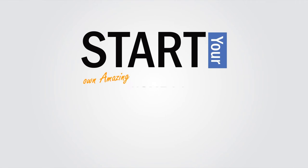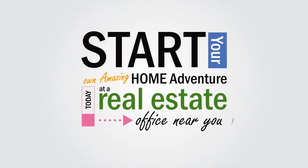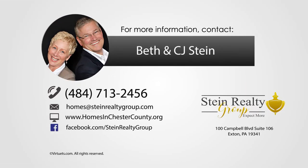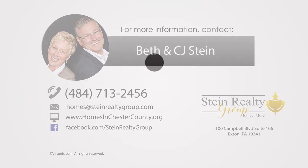Start your own Amazing Home Adventure today at a real estate office near you. This video was brought to you by Beth and CJ Stein. Questions about real estate? Give Beth or CJ a call.